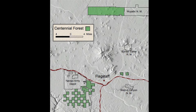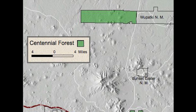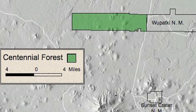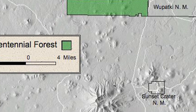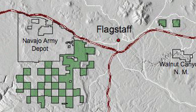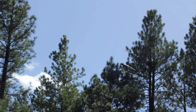The NAU Centennial Forest is made up of three blocks. The largest block is contiguous, made up of about 20,000 acres, and it's located north of Flagstaff, west of Wupatki National Monument. The vegetation is primarily pinion, pine, and juniper trees. The second part of the Centennial Forest is made up of another 20,000 acres, but they're non-contiguous. They lie in a checkerboard pattern southwest of Flagstaff, and they're made up mostly of Ponderosa pine.